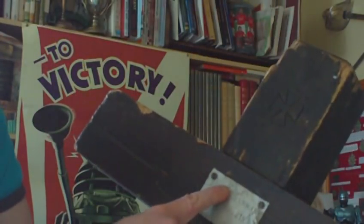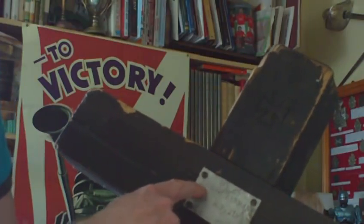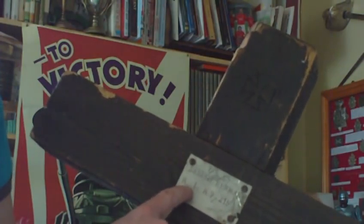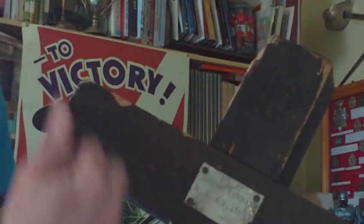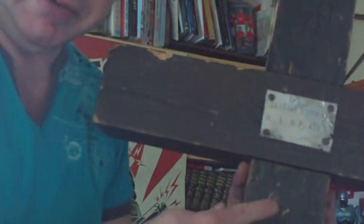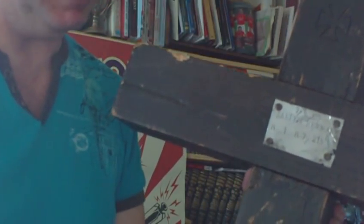This other cross is a similar pattern — they were all done to a standard design: cross on the top, alloy plaque, grave reference number 716. It identifies Herman Sander from Reserve Infantry Regiment number 215. No date of death on this cross means he was recovered some time after the battle and identified by his dog tags.